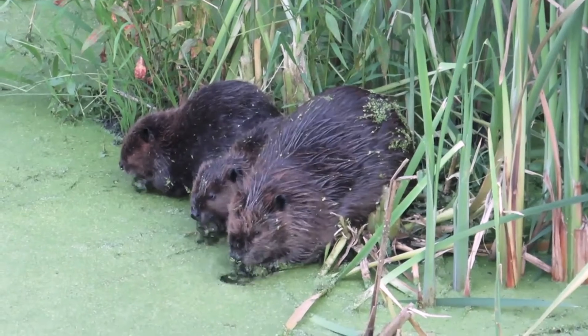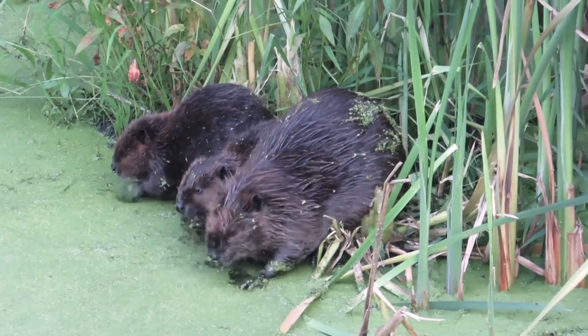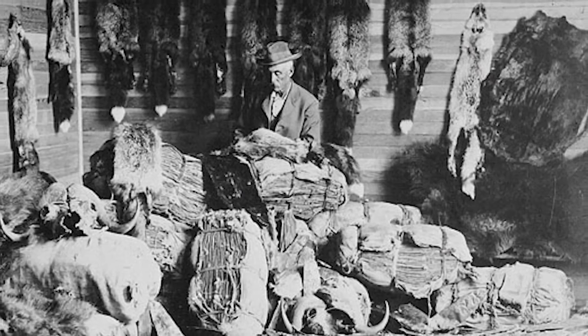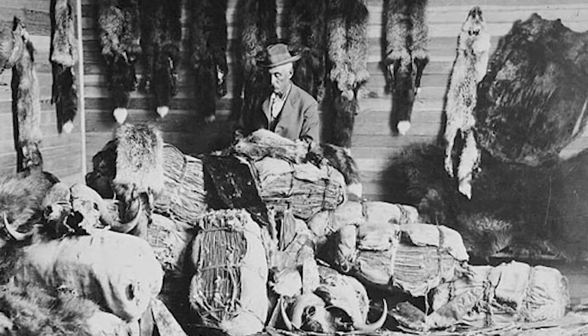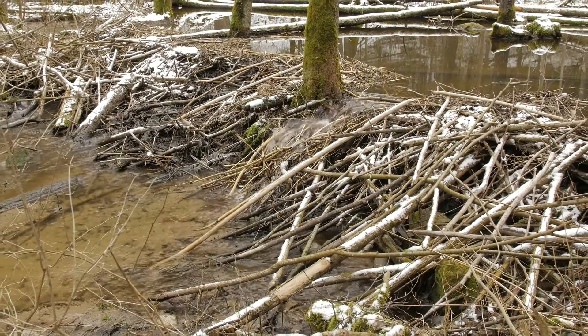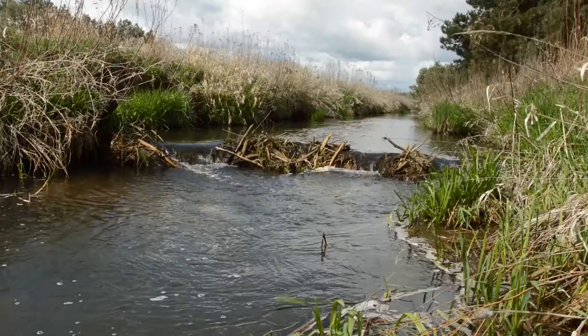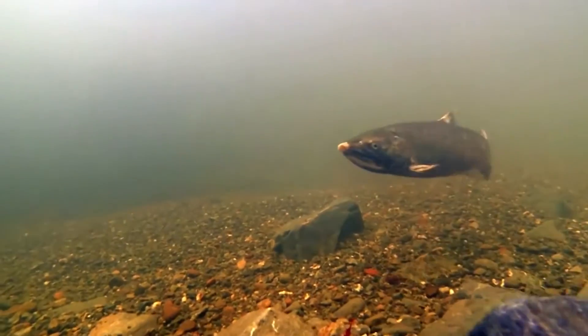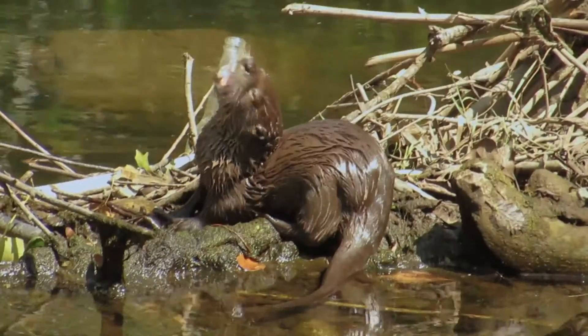Beaver have been on the landscape for over five million years. They're not going anywhere. However, they were nearly hunted to extinction and now they are coming back. There's a lot of excitement around beaver because they provide all of these ecological benefits. They help mitigate floods, they help attenuate the effects of wildfire, they help recharge the groundwater and clean that water and increase the quantity on the landscape, providing all of this habitat for a bunch of other wildlife species.